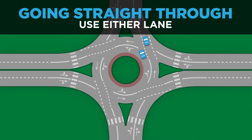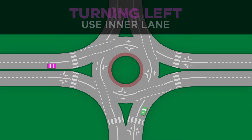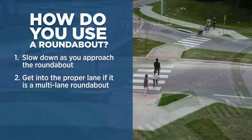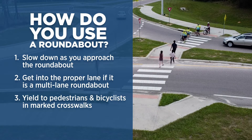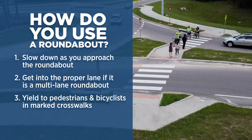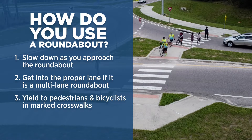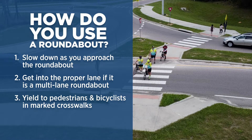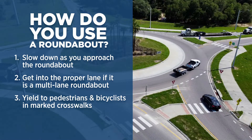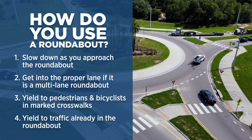Use either lane to go straight. Use the left lane and follow the pavement markings to turn left. And for right turns, use the right lane. Now that you're in the correct lane and your speed has been adjusted, yield to pedestrians and bicyclists in marked crosswalks. If you see someone crossing or about to cross, make a complete stop before the crosswalk to let them pass. When the coast is clear of pedestrians, pull up to the roundabout and look left.